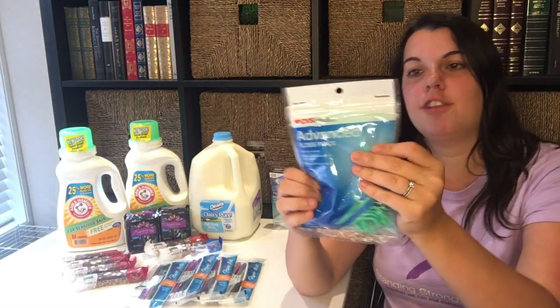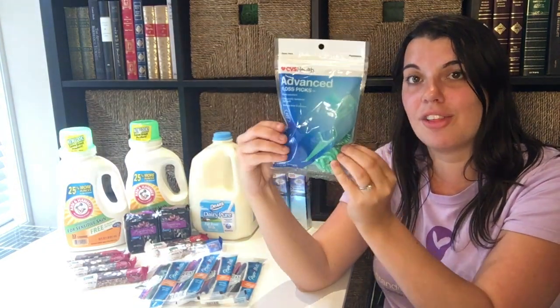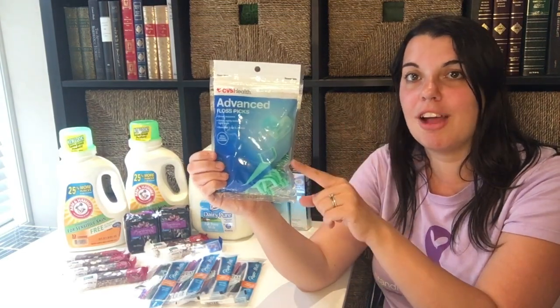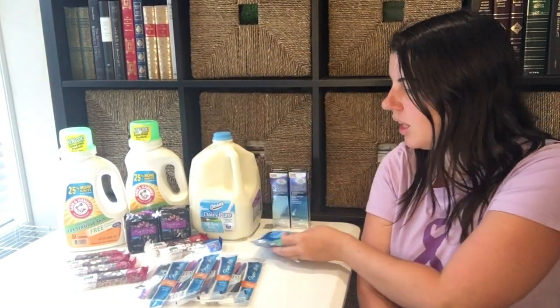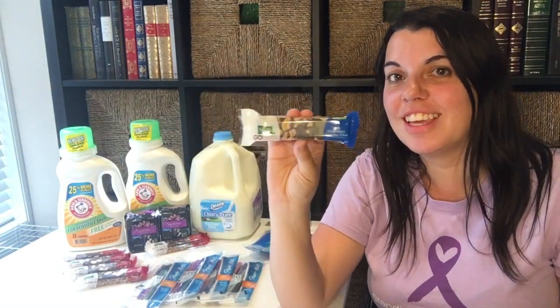Then I did the floss picks. These are on sale this week for $1.99 and you get back a dollar Extra Care Buck — limit of two. I had a personalized coupon for a dollar off of CVS floss picks, so I paid 99 cents and got back the dollar Extra Care Buck, making this completely free.